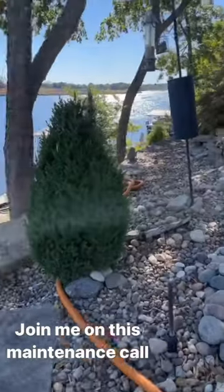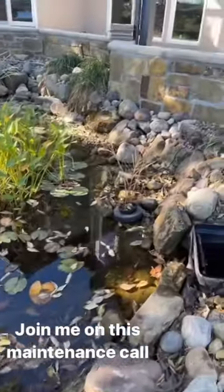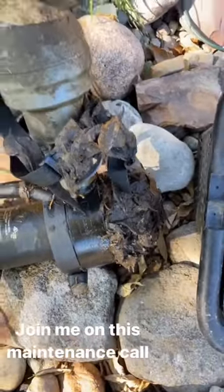Beautiful day here out on the lake — extremely windy. That wind will just take that water and drop a bunch of leaves in our skimmer basket and over our pump, so that's getting suffocated pretty bad.